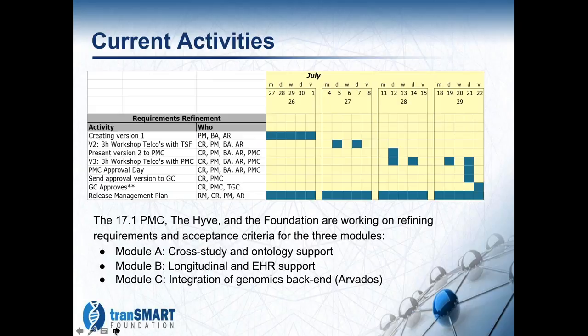After that, things will go quiet a bit while the developers at the Hive actually start some of the engineering work.